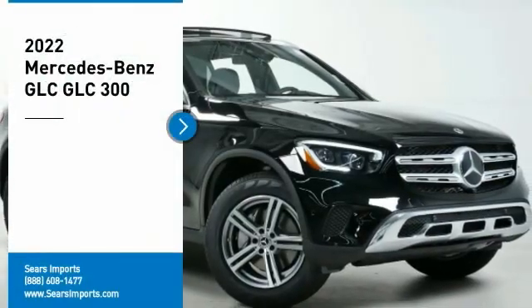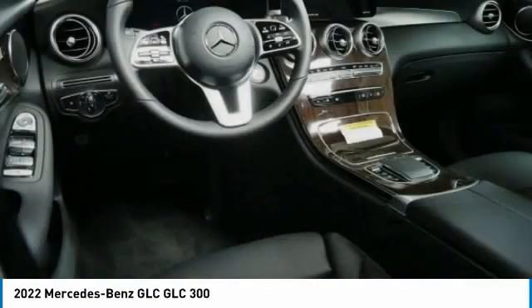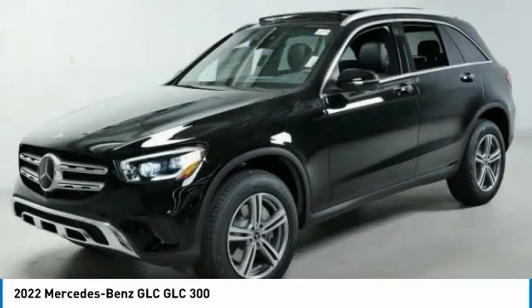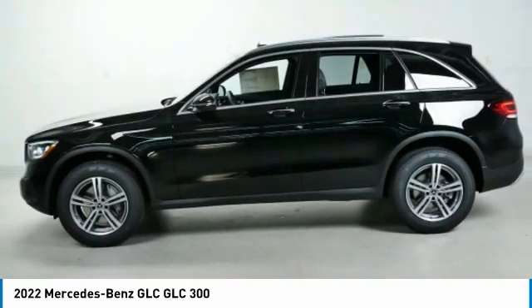Looking for the right vehicle? Check out the 2022 GLC. The Mercedes-Benz GLC sets the bar for the luxury SUV — a midsize SUV that's all lean muscle and has a roomy new cabin full of style and substance.